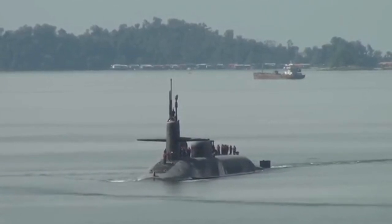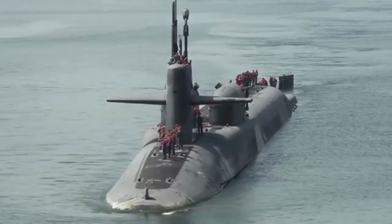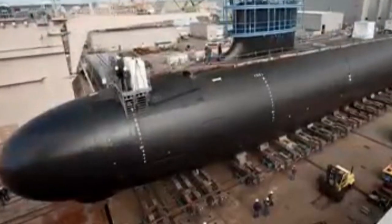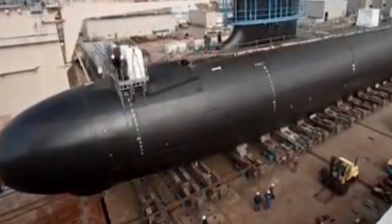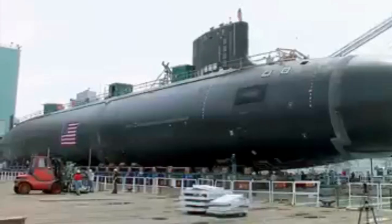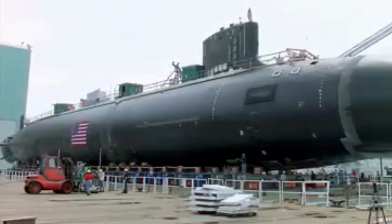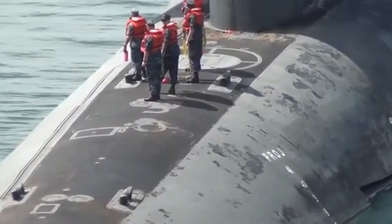The Ohio-class submarine was designed and constructed during the Cold War era in the United States. The design phase began in the late 1970s as a replacement for the aging fleet of Polaris and Poseidon ballistic missile submarines. The submarines were built by two shipyards: the Electric Boat Division of General Dynamics Corporation and Newport News Shipbuilding.